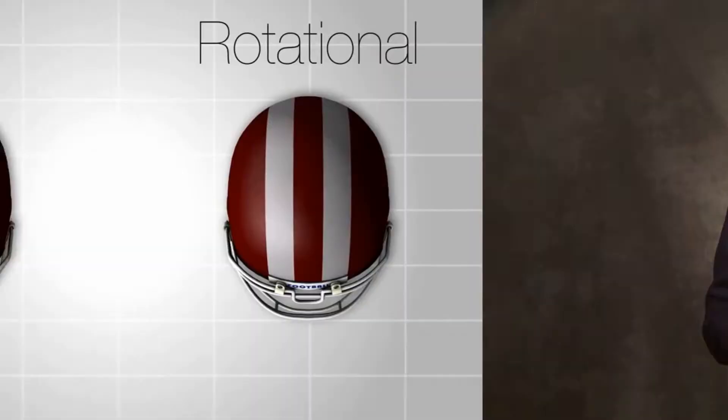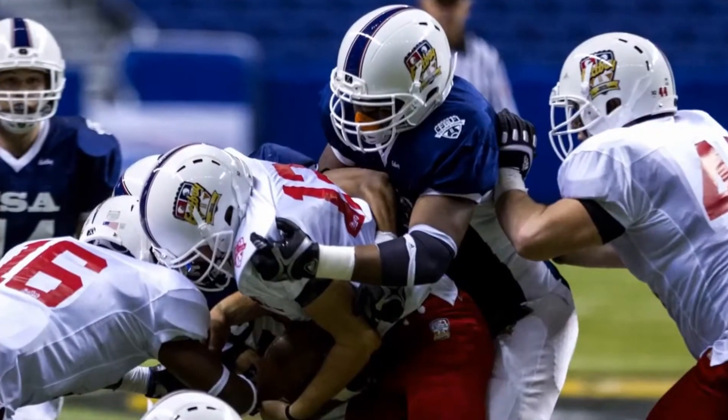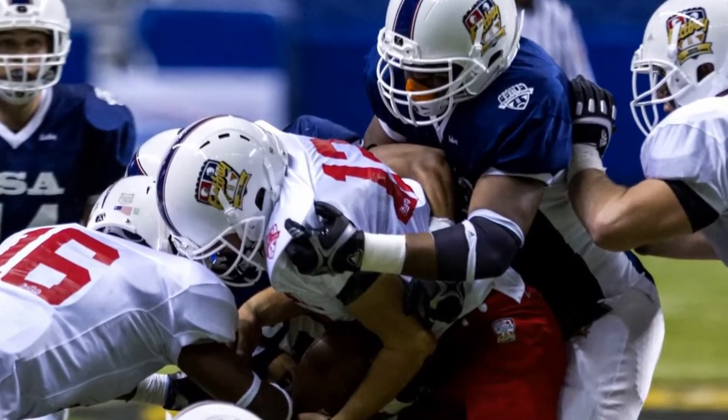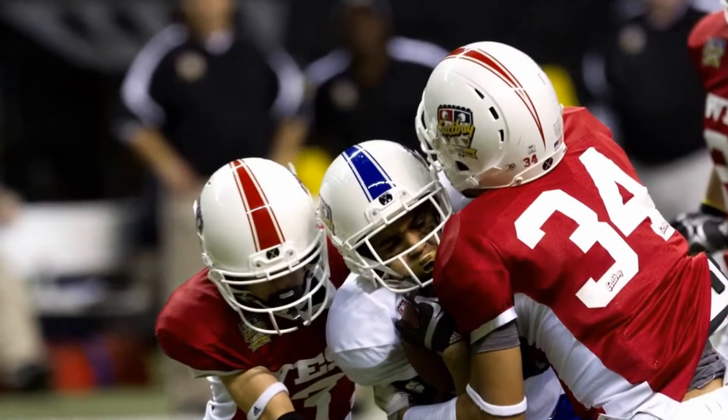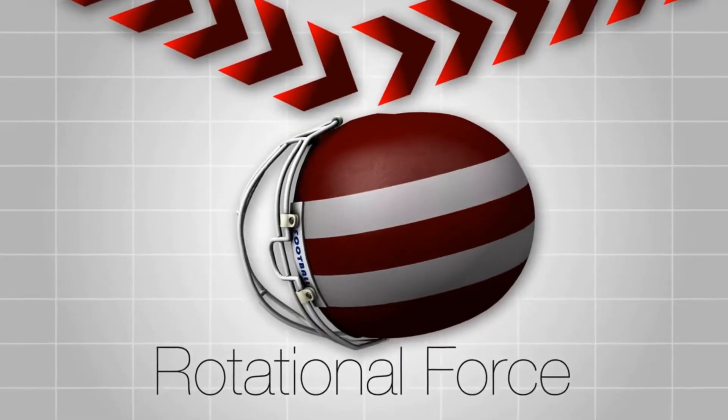Scientists and researchers agree there are two types of force that can cause brain injury: linear force and rotational force. A linear impact is a direct hit — you've seen them and you've heard them. But rotational impacts are often caused by glancing blows that twist the head, and scientists now say that they can be just as damaging.